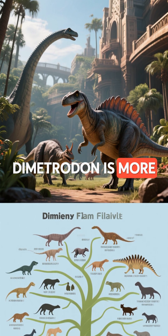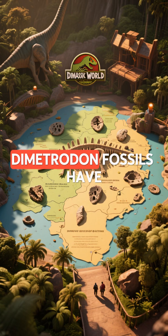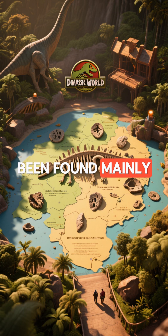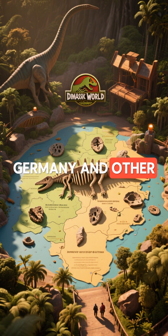Strangely enough, the Dimetrodon is more closely related to mammals like us than it is to dinosaurs. Dimetrodon fossils have been found mainly in the United States, especially Texas, but also in Germany and other parts of Europe.